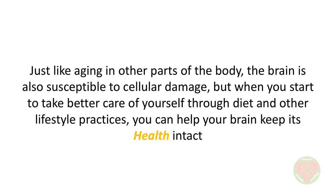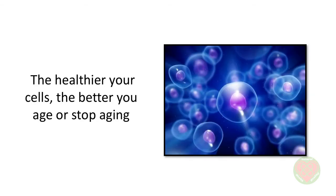Just like aging in other parts of the body, the brain is also susceptible to cellular damage. But when you start to take better care of yourself through diet and other lifestyle practices, you can help your brain keep its health intact. Whether your reverse aging therapy includes supplements, diets, or other lifestyle changes that can help in preserving your health at the cellular level, as science has already established, the healthier your cells, the better you age or stop aging.